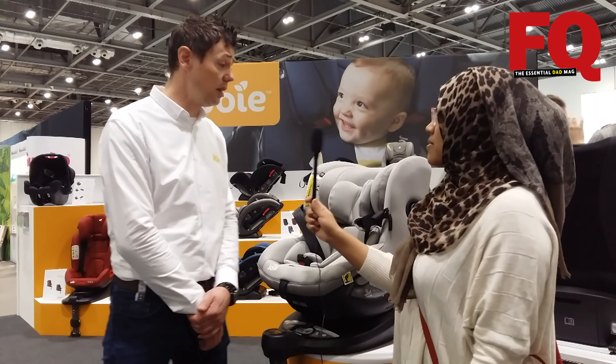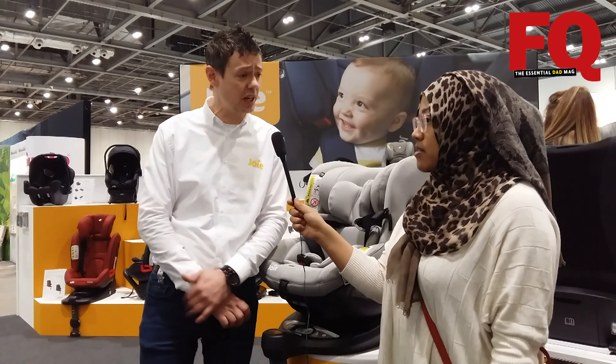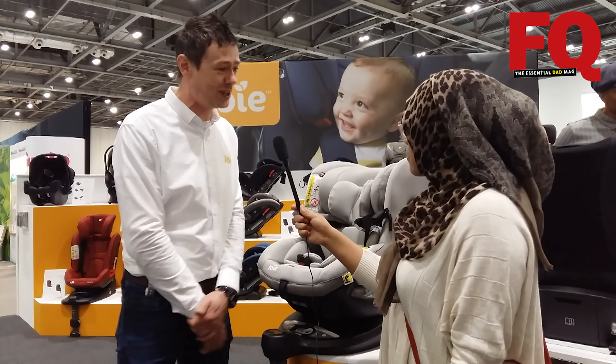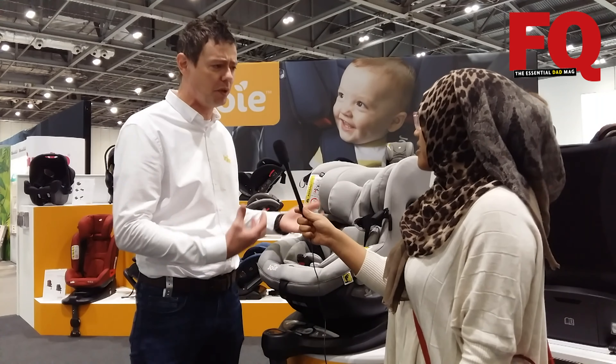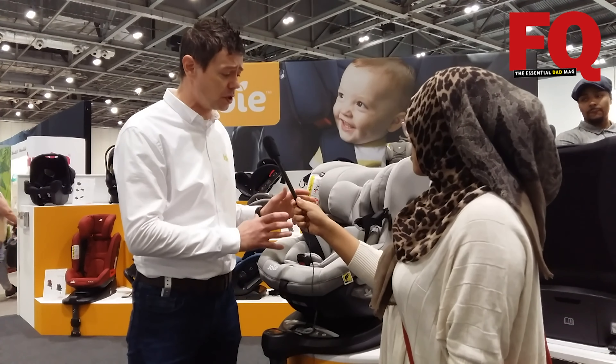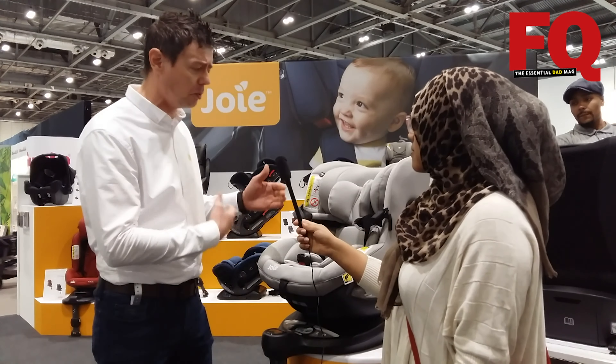What is your most popular baby product with dads? I would say at the moment it is the Spin 360, and we've actually just launched literally this week the new iSpin 360, taking it to the next level with the new i-Size standard. Of course it complies to R129, which is i-Size, but we've built in lots of new gadgets which dads tend to love.